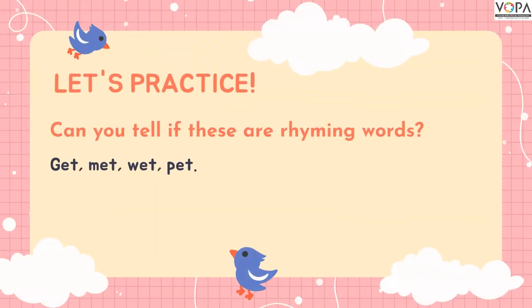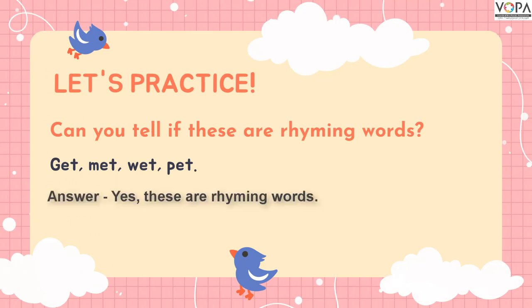Let's practice. Can you tell if these are rhyming words? Get, pet, vet, set. The answer is yes. These are rhyming words because they all end with the 'et' sound and have the same ending sound.